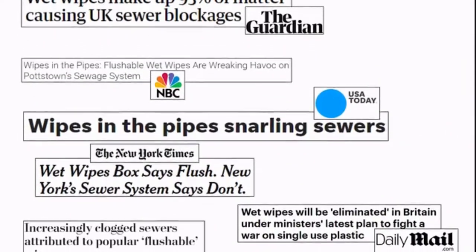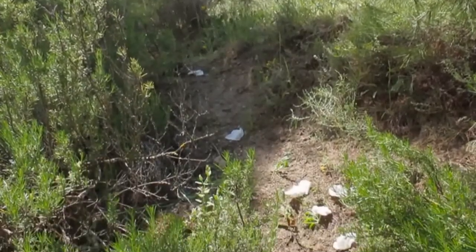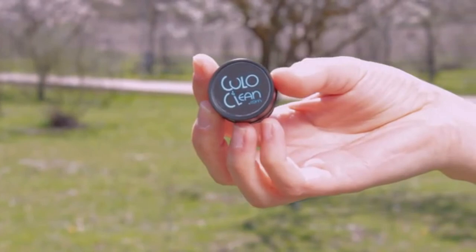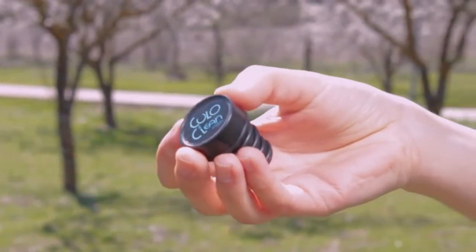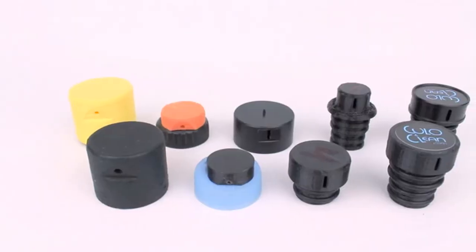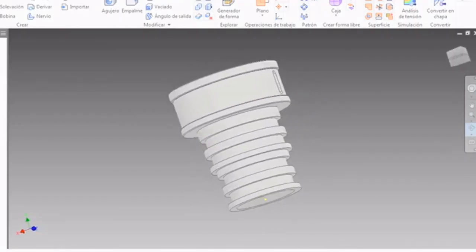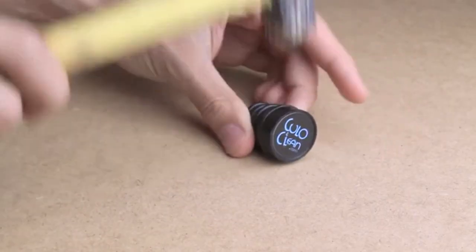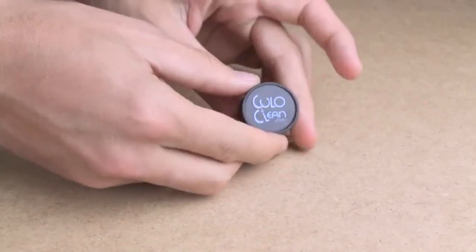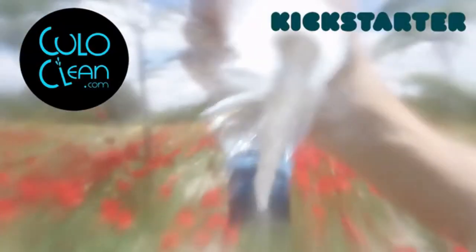Toilet paper results aren't ideal, and wet wipes cause a huge environmental problem. We are sick and tired of seeing countrysides speckled with paper and other trash. With Kulo Clean, you can forget about toilet paper and wipes forever. And specially, there is nothing better than water to get clean. We have been working on multiple prototypes over the past year to achieve what we believe is our best version. Kulo Clean is durable, as it is made of high-density plastic, mechanized on an industrial lathe. If you like the product, please share this campaign so that we can reach as many people as possible. Thank you for watching.